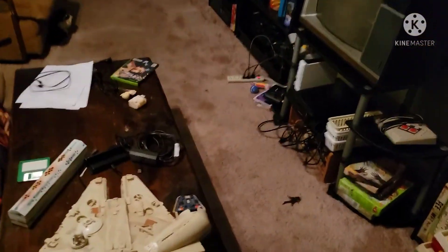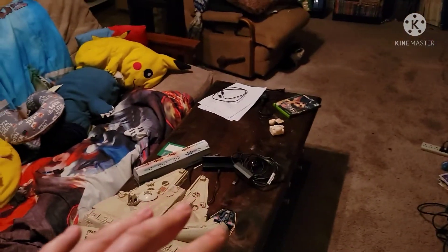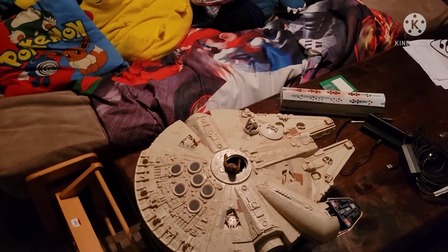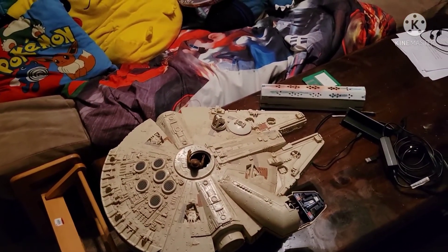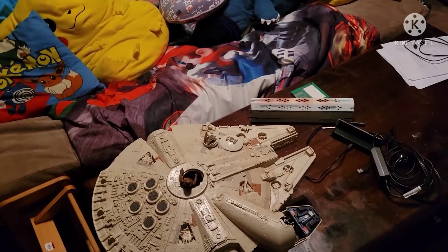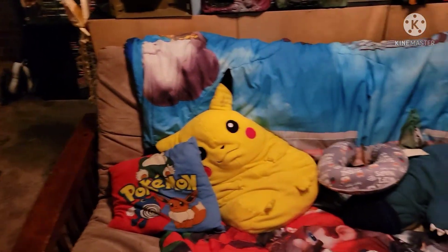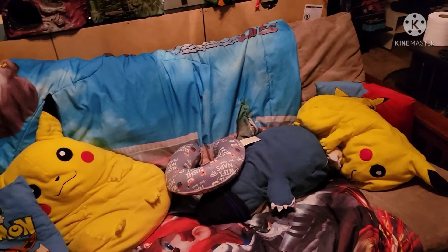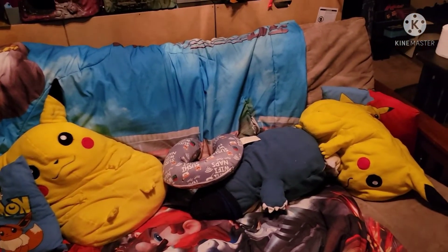Then down here is my coffee table — ignore the wires and mess on top. We've got an incense burner there as well as the Millennium Falcon from 1979. I was so proud to pick that up off Facebook Marketplace for like 40 bucks. There's my futon — I love that futon, I bought it for 30 bucks off Facebook. Got some Pokemon pillows on it and a Mario Kart DS comforter.